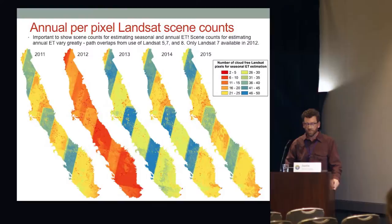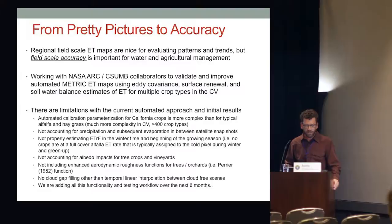Regional field-scale ET maps are really nice for evaluating patterns and trends, but we really need field-scale accuracy to talk about water rights transfers, lawsuits, and figuring out groundwater pumping. We're working with NASA, Forrest and collaborators, NASA ARC, and Cal State Monterey Bay to look at the measurements Forrest presented and start to validate our approach.